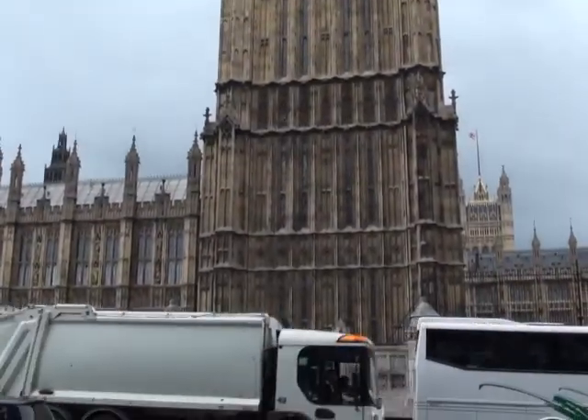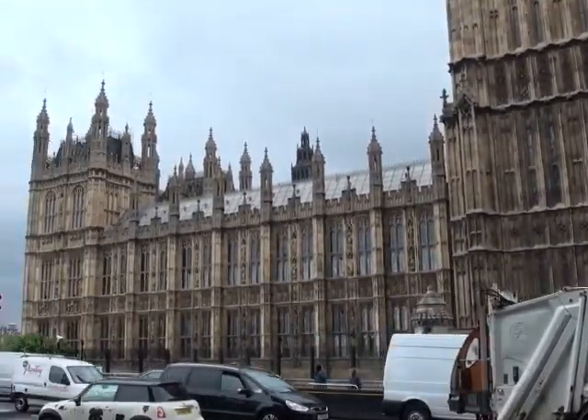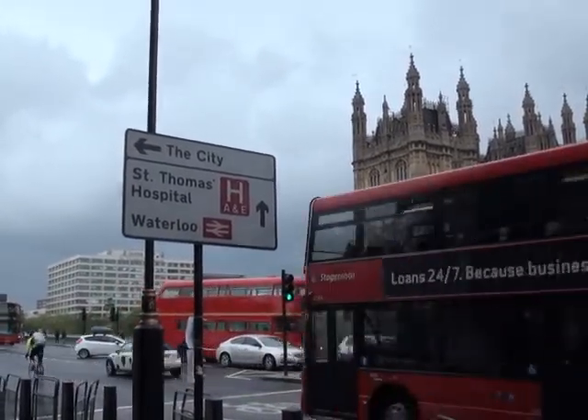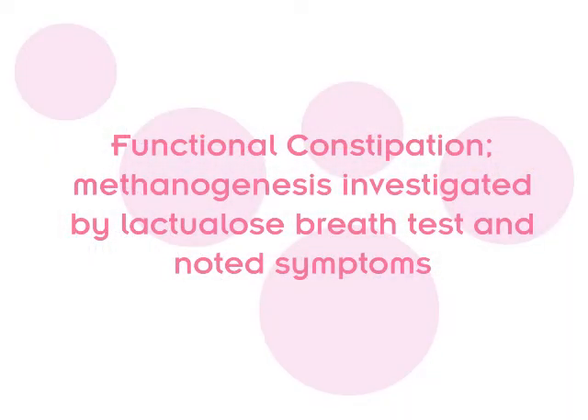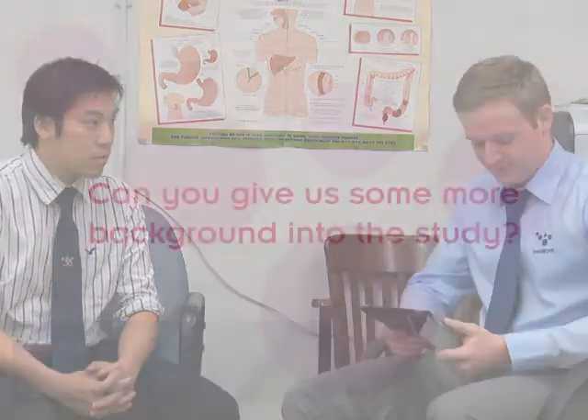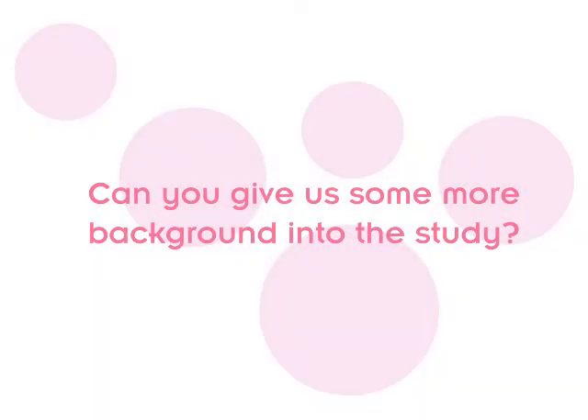We're here today to discuss a new groundbreaking clinical investigation into establishing the role of lactulose testing using the Gastrocheck Gastrolyser to measure methane production and how it evolves over 20 weeks in patients with functional constipation on treatment. Leading the study is gastroenterology SPR, Dr. Leonard Lee. Can you give us some more background into this study?